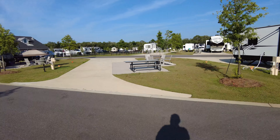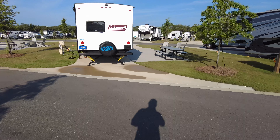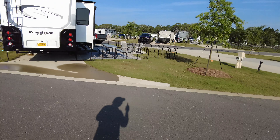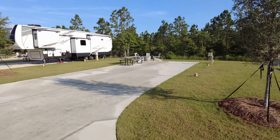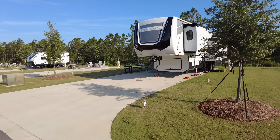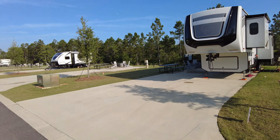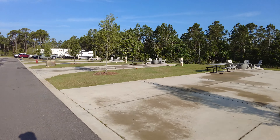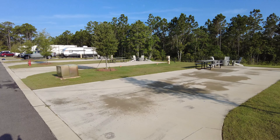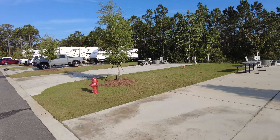Some pull-throughs back here for reference — that's 440, 438. Along the back here we have 336, 335 that are back-ins along the wooded area. This is kind of that back corner along the perimeter of the RV resort.